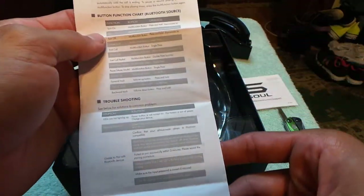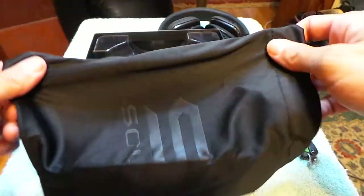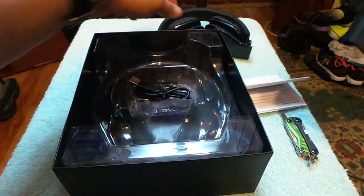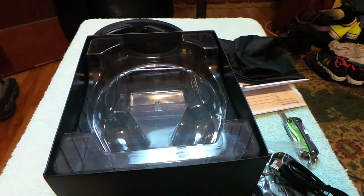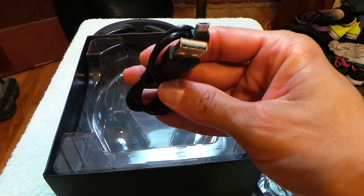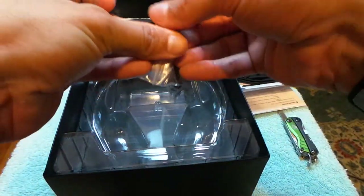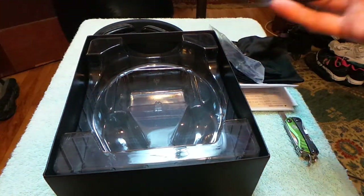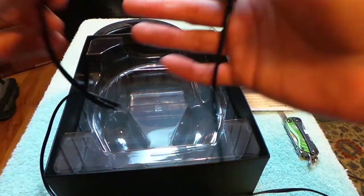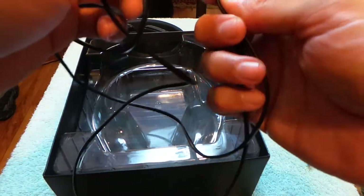Here's the button function guide, and here's the little Soul bag — very similar to the one I got with my SL300s. It also serves as a cleaning cloth to wipe off fingerprints. There's a silicone desiccant package and a micro USB cable, which looks fairly short. I've got plenty of those lying around and can use my phone charger. There's also the audio cable for when you don't want to use Bluetooth, though it doesn't have an inline talk feature.